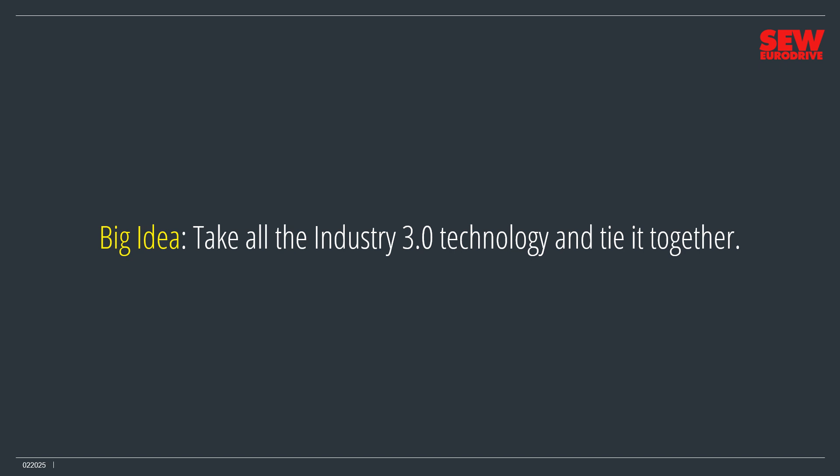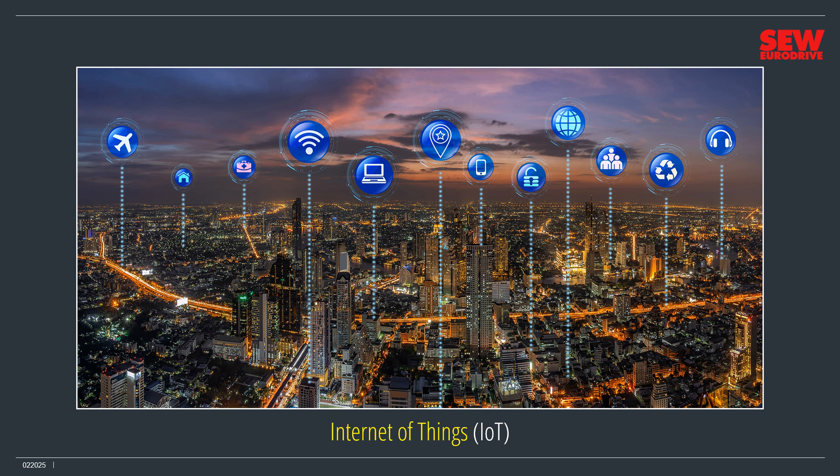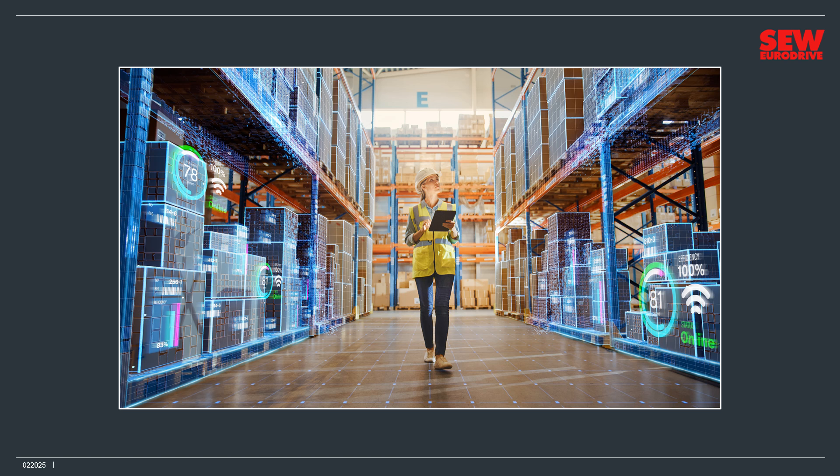Instead of relying on standalone islands of technology, Industry 4.0 turns everything into one giant machine with all parts running in coordinated effort. Everything communicates — people, machines, and artificial intelligence tools. Perhaps you've heard the term Internet of Things, or IoT. That's a big part of Industry 4.0. Everything connects to the network using wired or wireless technology, including big things like industrial robots, cars, and airplanes, as well as little things like individual products sitting on a warehouse shelf.